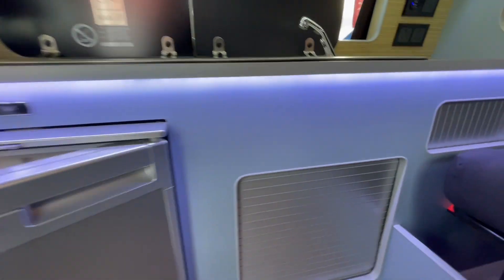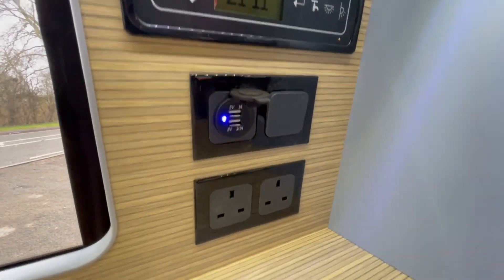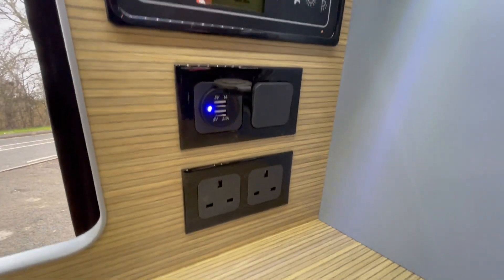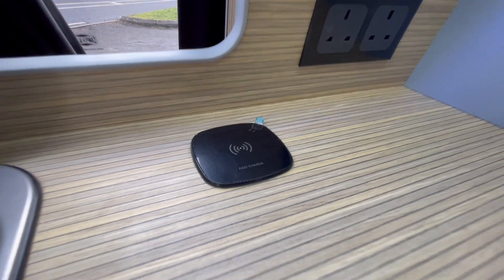You've got your power management system over here with your USBs, all your light controls, your water pump controls, your three-pin sockets which will work when you're hooked up, and your wireless charging pad as long as your phone is compatible.